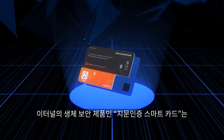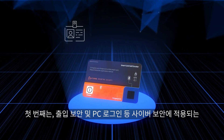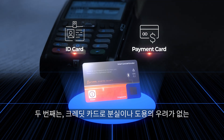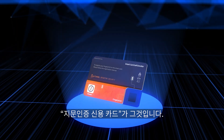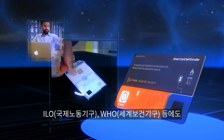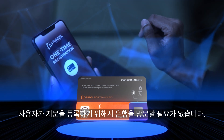eTunnel's fingerprint authentication smart card is divided into two categories: the fingerprint authentication ID card, applied to access data security, PC logins, and other cybersecurity measures; and the fingerprint authentication payment card, which eliminates concerns of loss or theft when used as a credit card. The fingerprint authentication ID card is currently being supplied to the ITU, an UN-affiliated international organization, with plans for sequential supply to organizations such as the ILO and WHO.